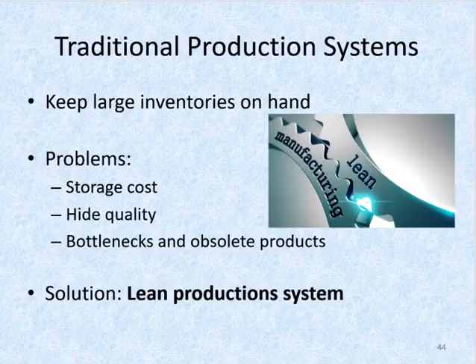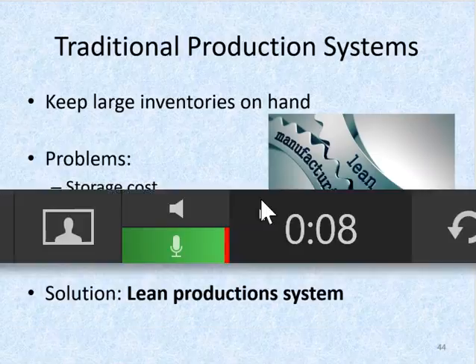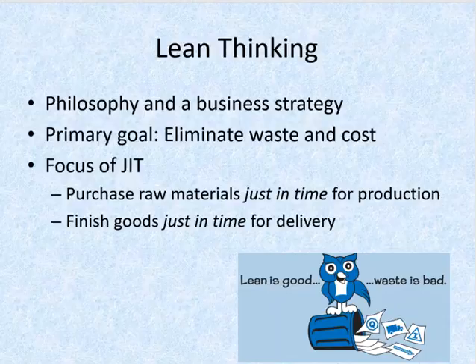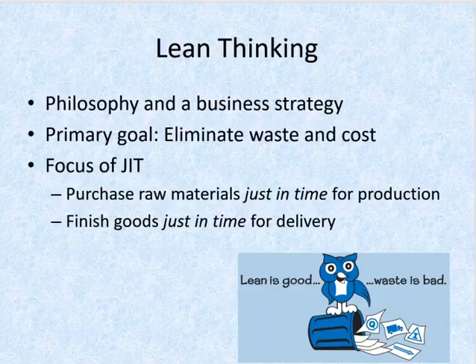Just to pick up where we left off on the last video, we left off talking about traditional production systems and how keeping large amounts of inventory on hand is expensive for a company. So the solution here for that is something called lean thinking. Lean thinking is a philosophy and a business strategy of manufacturing without waste, and its primary goal is to eliminate waste of time and money that accompanies large inventories.